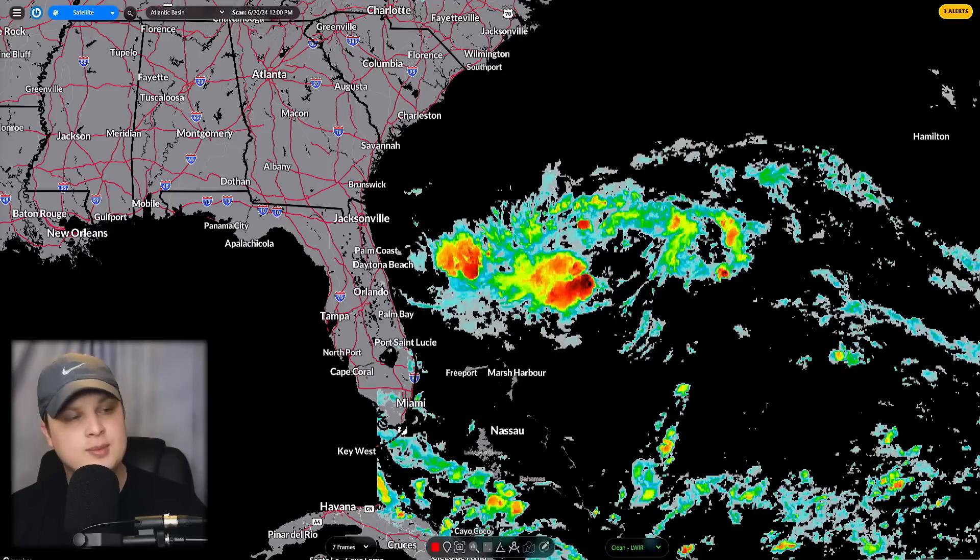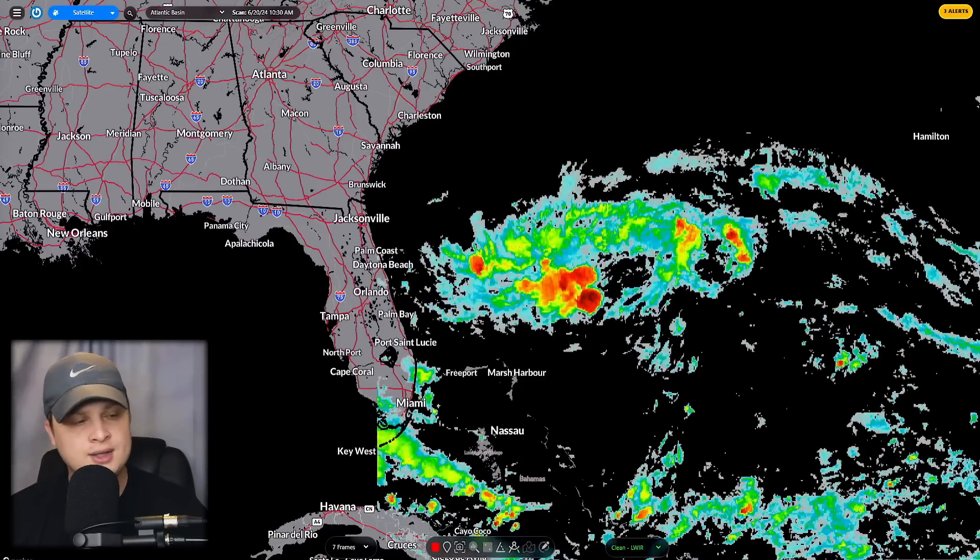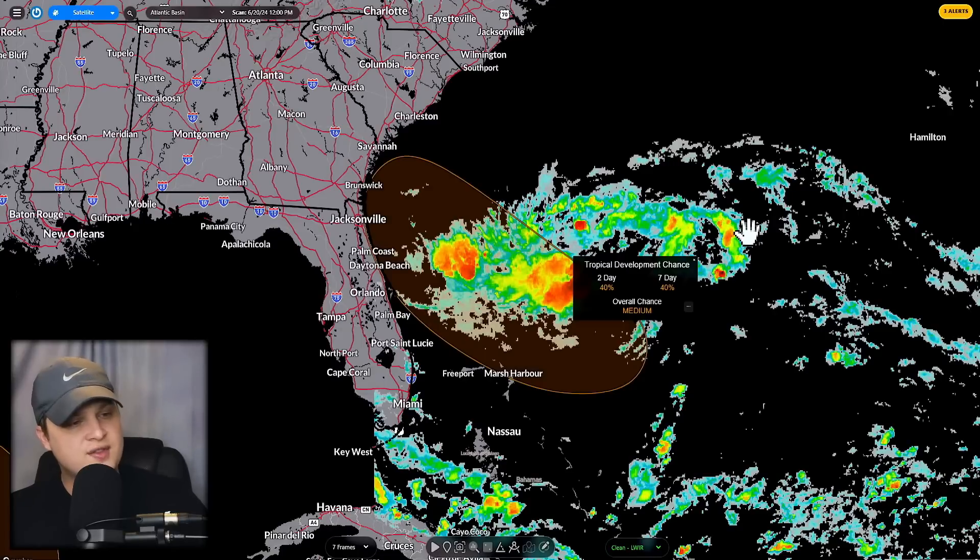You can see it actually has some convection bubbling up and it's spinning a little bit. The chances have been slowly rising. The system here over the next two days has a 40% chance of forming into a tropical depression, and a seven-day chance of 40%, but it's going to go into the eastern coast of Florida before seven days.